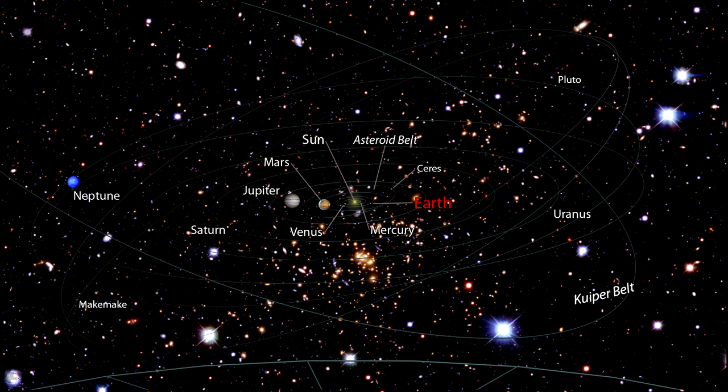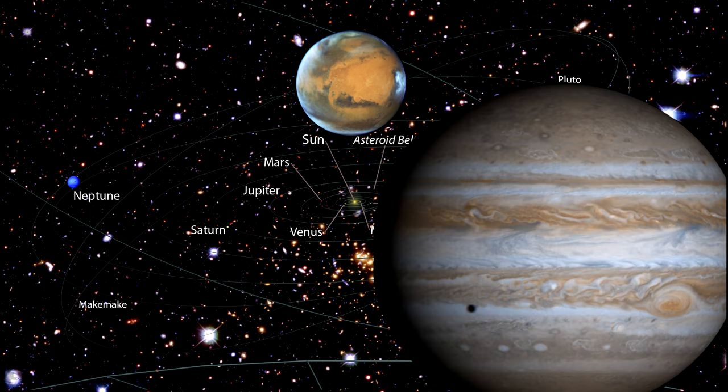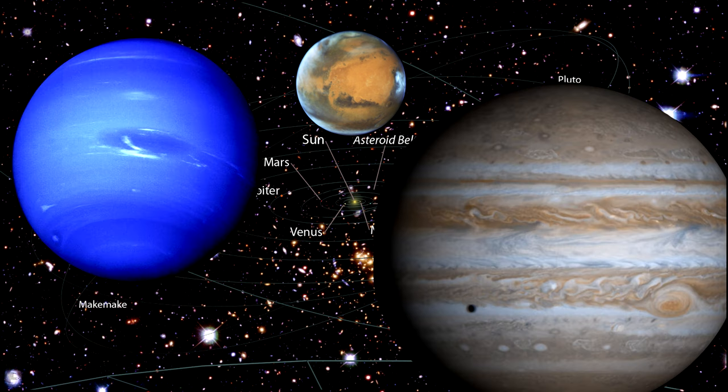The James Webb Space Telescope took a look at three solar system planets in 2022: Mars, Jupiter, and Neptune. We'll start with Mars.